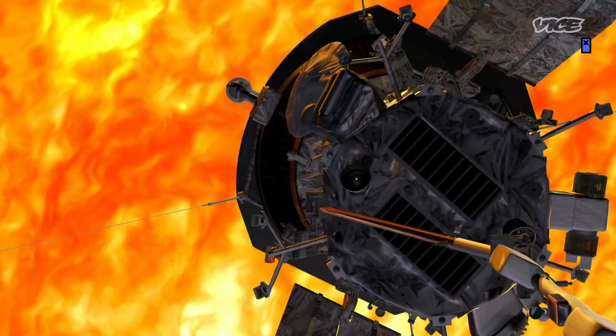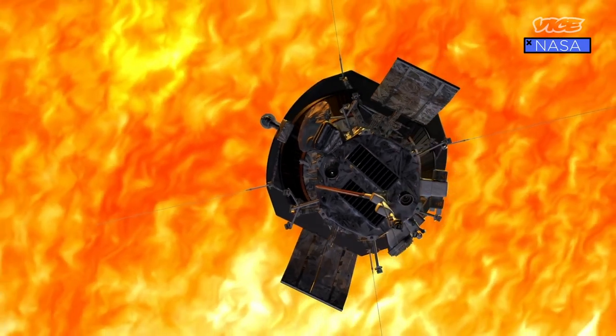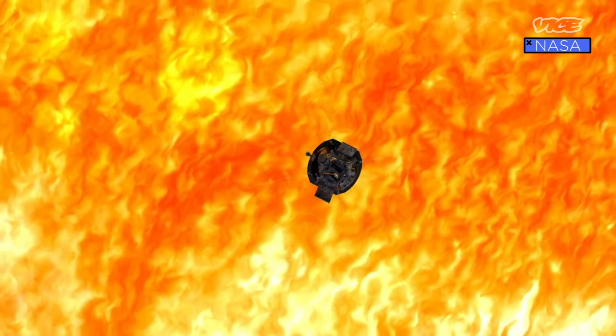This is my favorite current mission. I love it so much. Perseverance is great and everything, but I'm way more interested in the sun, so I love Parker. I wanted to start by asking you, Adam, if you can tell us a little bit more about this mission and why it is such a groundbreaking mission in terms of solar science.